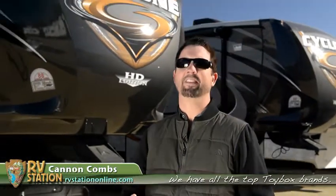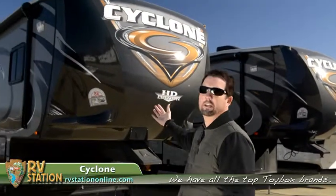Hey guys, it's Cannon Combs here, president of RV Station, rvstationonline.com. I just want to point out again guys, we carry all the top selling toy boxes in the nation like this — the Cyclone.